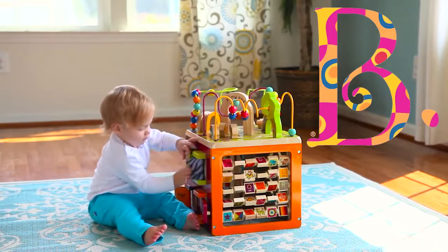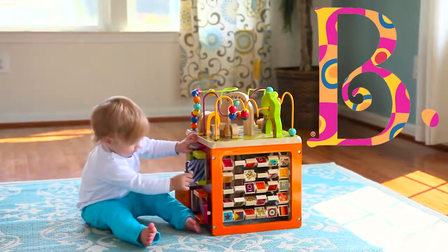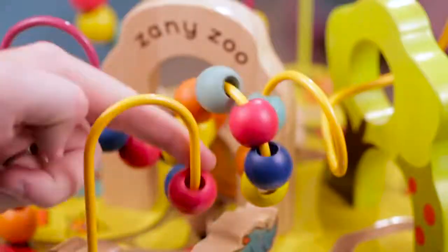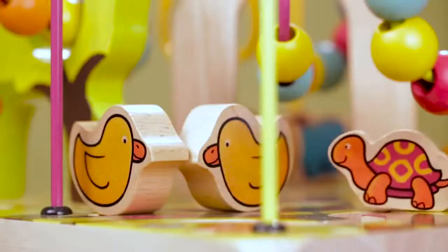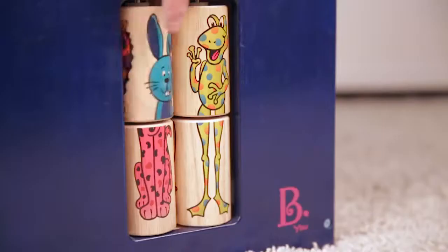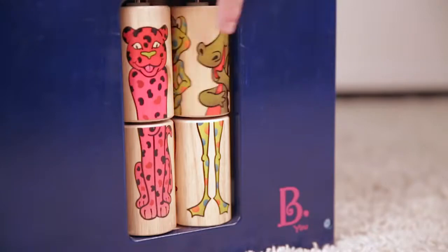It's five sides of fun with the Zany Zoo from Bee Toys. There's so much to do. Navigate the loop-de-loops, slide the animals around, have a zig-zag race, match the animals, or create your own.